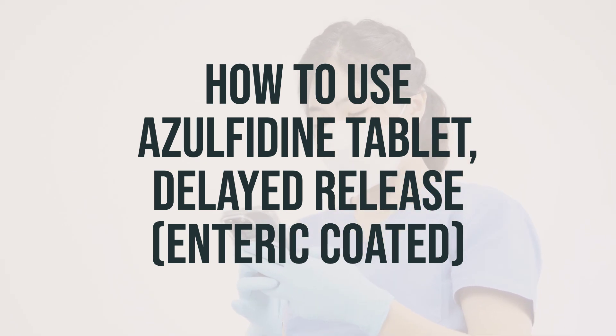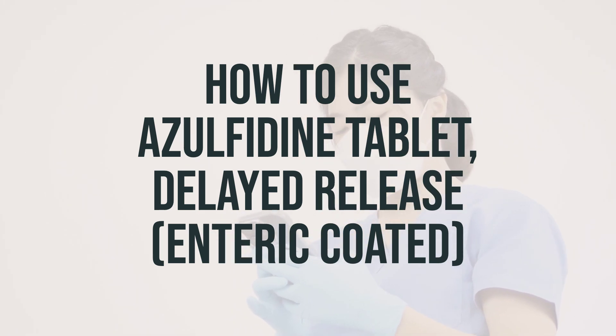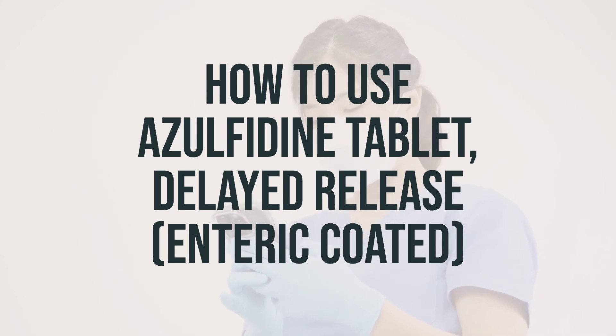If you are taking the delayed-release tablets, make sure to swallow them whole, and do not crush, chew, or break the tablets, as this may increase the chance of stomach upset. It's important to drink plenty of fluids during treatment with this medication, unless otherwise directed by your doctor, as this will help prevent kidney stones.